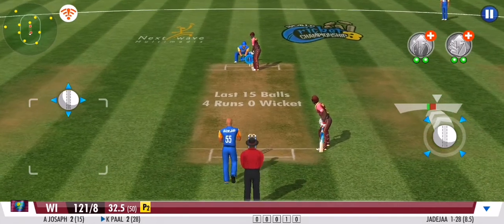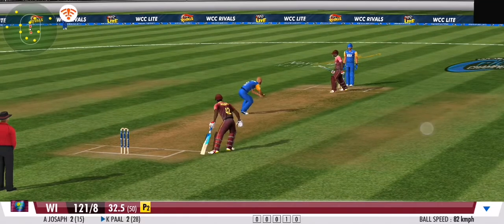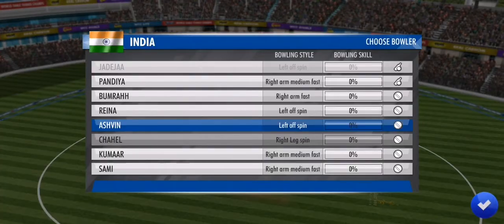Driven. Goes to the mid-wicket fielder on the leg side. No runs added. Well bowled. He's forced him to play that block. An economical over comes to an end.